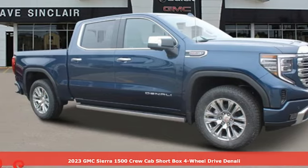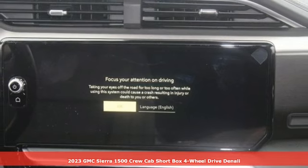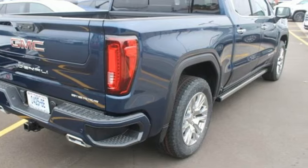It's a new 2023 GMC Sierra 1500. GMC — professional grade vehicles suited to fit your needs. And with features like these, every drive's a pleasure.